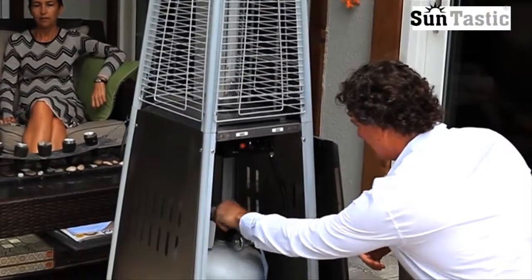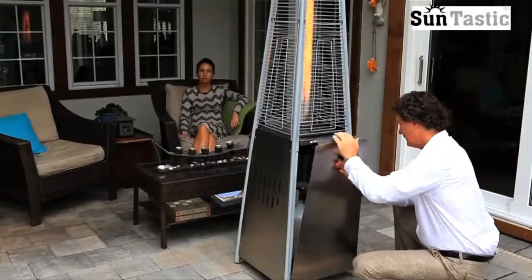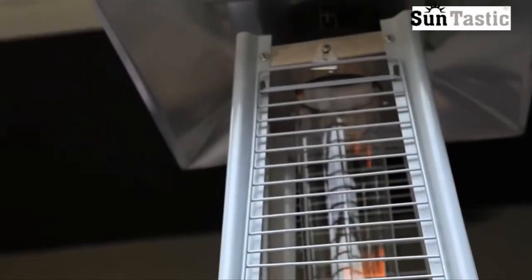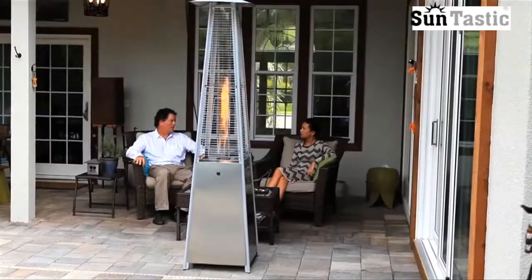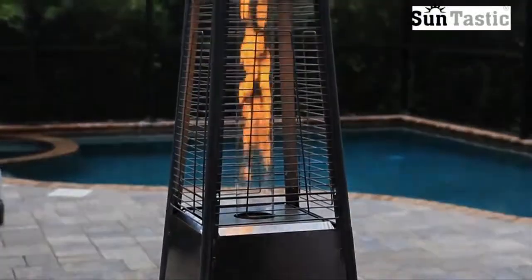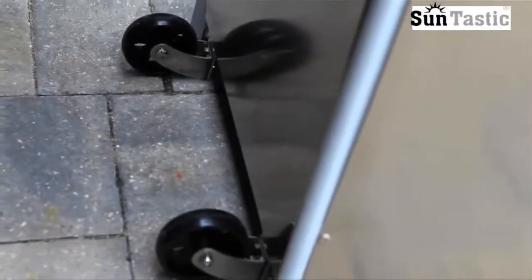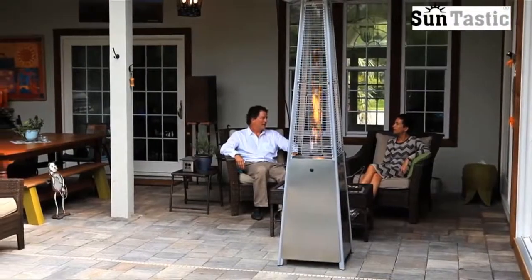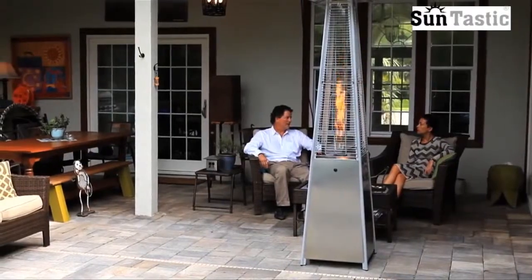The heater uses a standard 13 kilogram or 11 kilogram LP gas cylinder, which is not included with your purchase. The sleek design and stainless steel finish offers a modern touch to your patio environment. This exciting heater from Suntastic is an ideal solution for any outdoor living space.